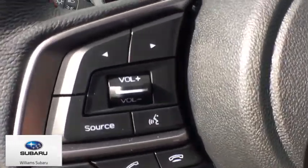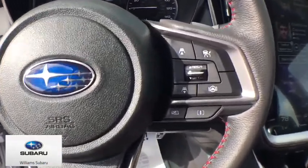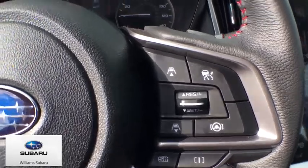Brake assist, panic alarm, tachometer, remote keyless entry, overhead console, power driver's seat. Come see the car for yourself.